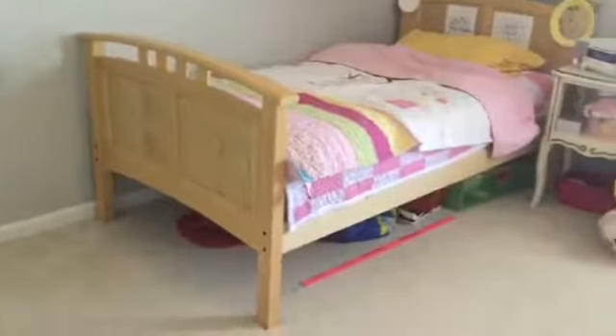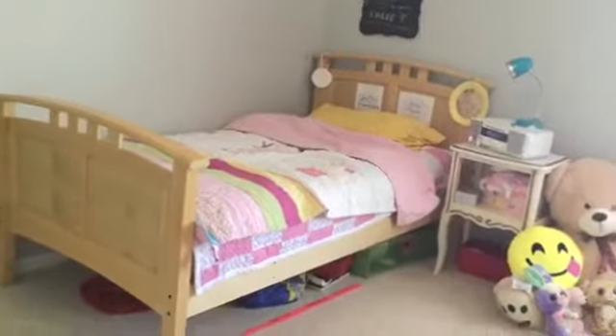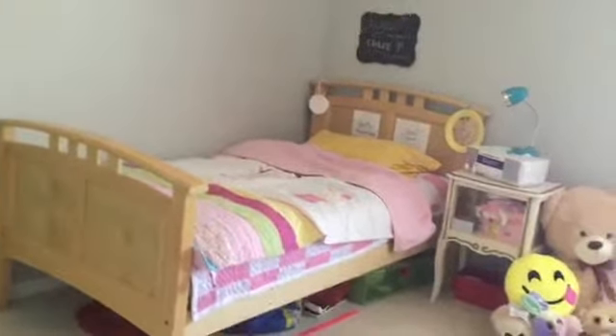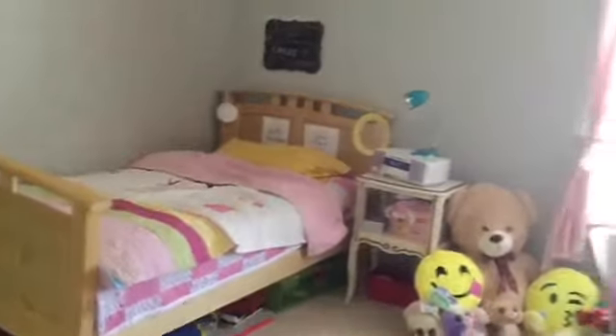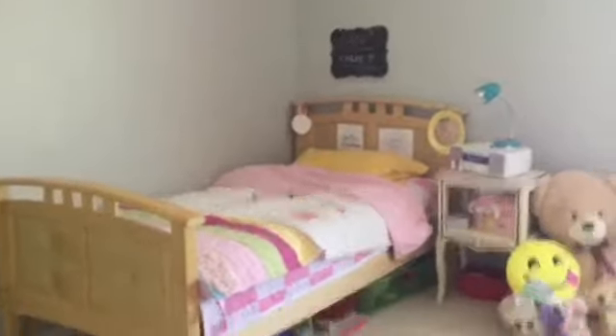So when you first walk in, this is what you see. Before we get started, I'm just going to tell you that the lighting is going to be very bad. Right now it looks fine, but once I show the window, it just drowns everything out because my room has a super dim light. So I opened the blinds, and now that's kind of taking over and my camera is not really focusing. I'm sorry about the bad quality, but let's just try and get through this.